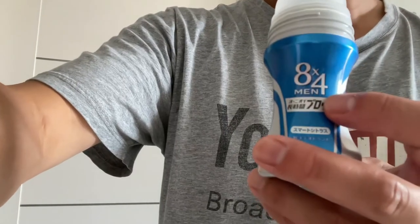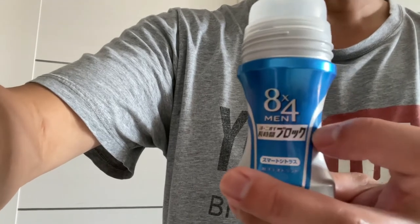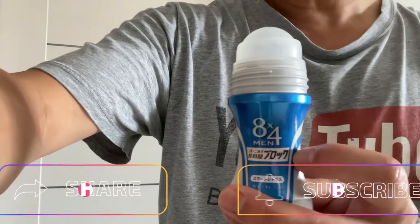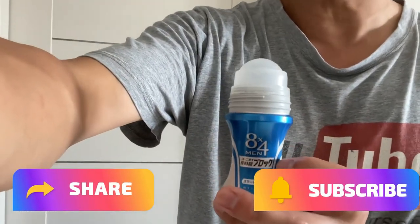The good thing about having this is that it's small and portable. So men, get this when you're in Japan. Thanks for watching, and smell good.